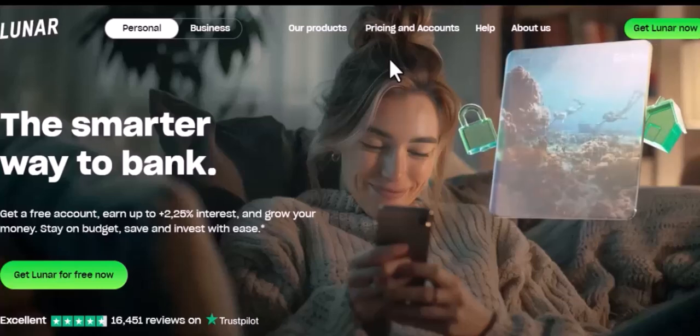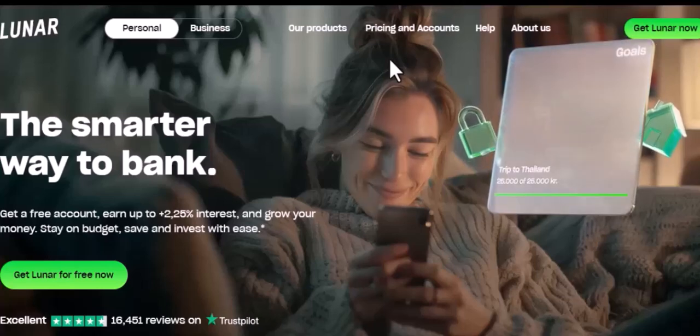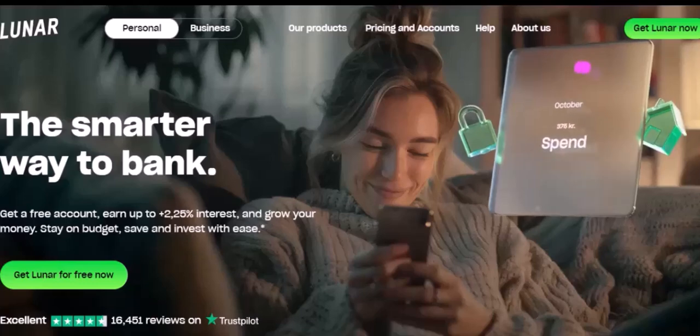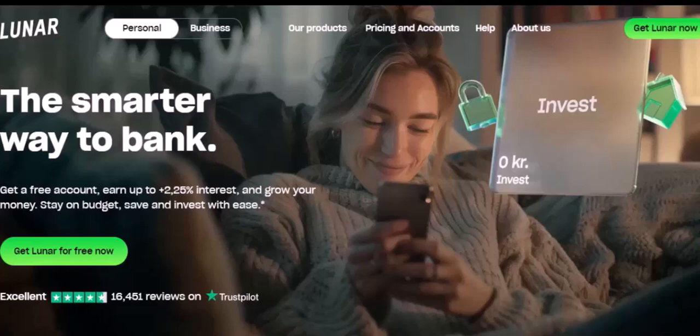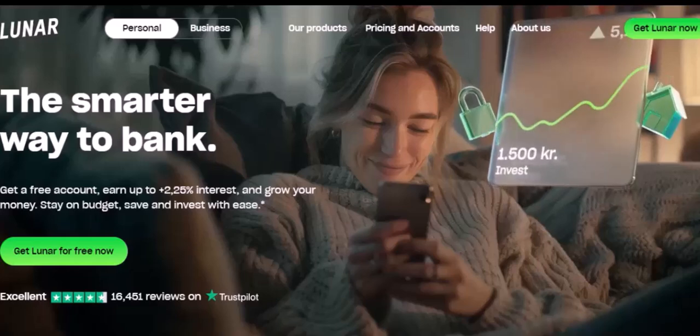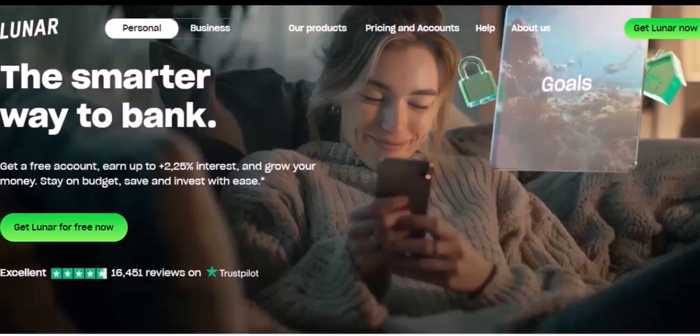Conversely, if the value of UST starts to rise above $1, Luna can be minted and sold to buy more UST. This increases the supply of UST, which drives down its value.